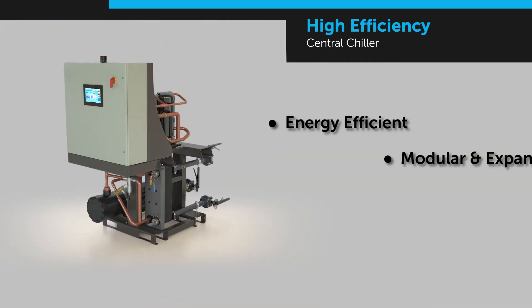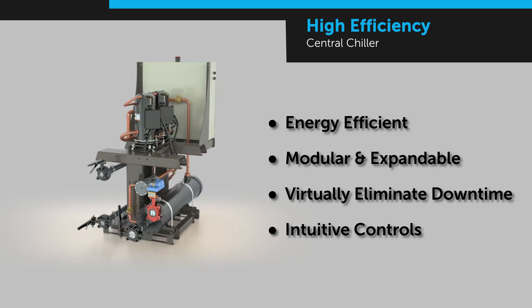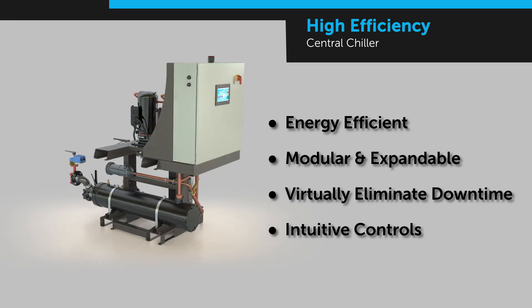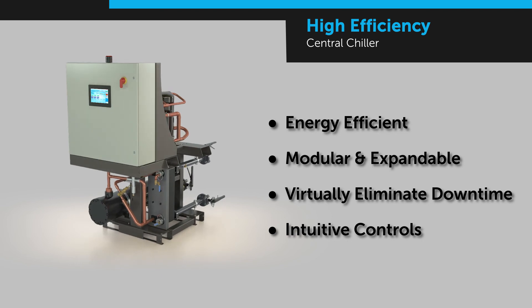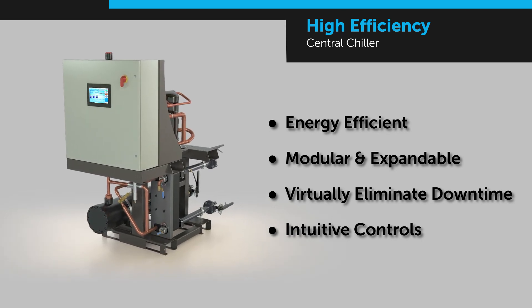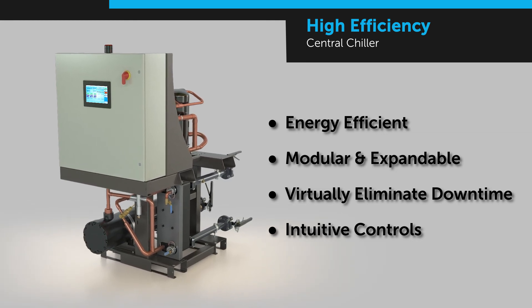With leading energy efficiency, modular flexibility, reduction of downtime, and smarter, more intuitive controls, the AEC High Efficiency Central Chiller is on the cutting edge of process cooling — proving once again that AEC is your leading source for reliable and innovative equipment.